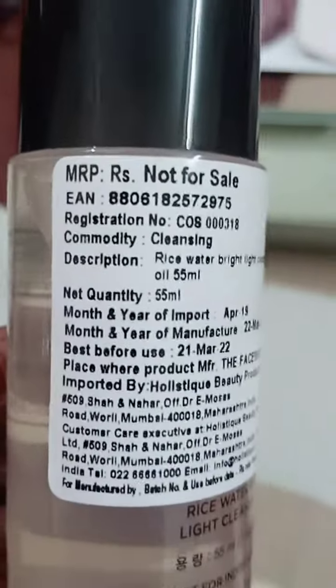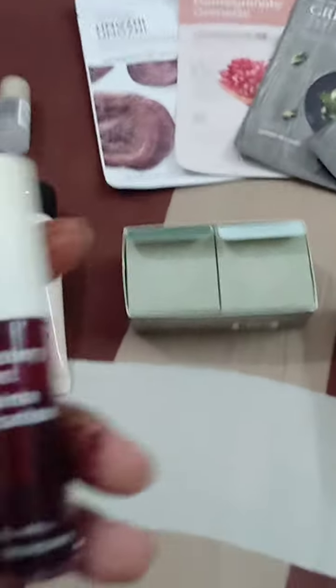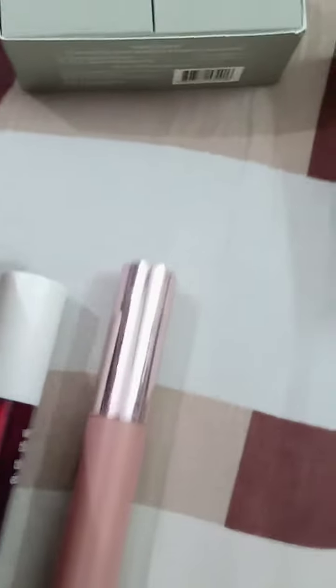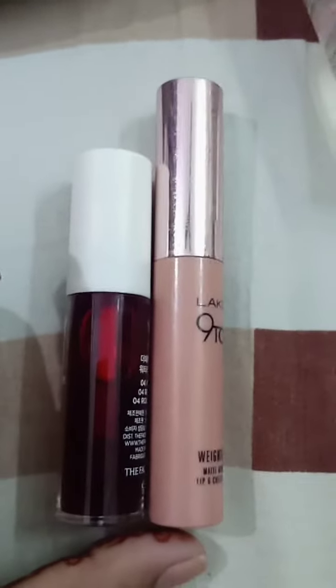Looking at the packaging, it says it retails for 449, but it says 'MRP not for sale' — so these were individually crafted for this particular kit. This is the original lip tint which is also retailed individually. For a size comparison, it's almost three-fourths the size of my Like Me nine-to-five lip and cheek mousse, similar width. It's a beautiful red lip tint in a five gram size.